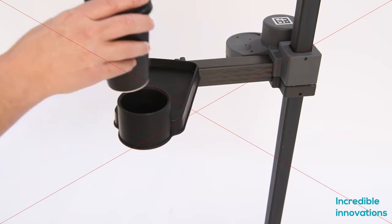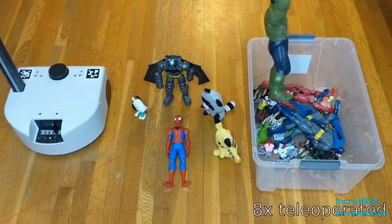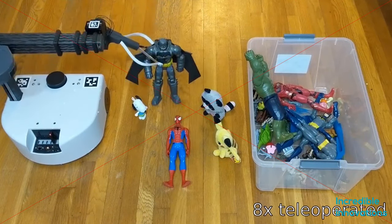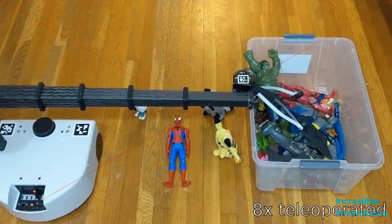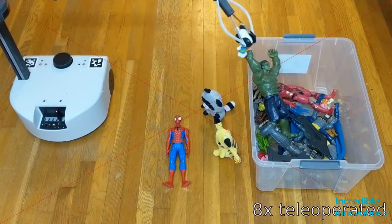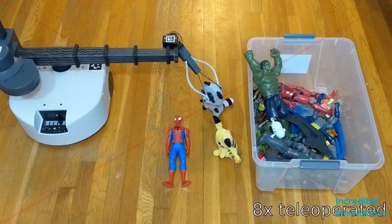Stretch's base has the look of a robot vacuum cleaner and has a meter-plus pole rising up from one side with a telescoping arm sprouting from it. This arm can move up and down the pole. The 141-centimeter-high, 23-kilogram assistive robot also boasts a 3D camera.